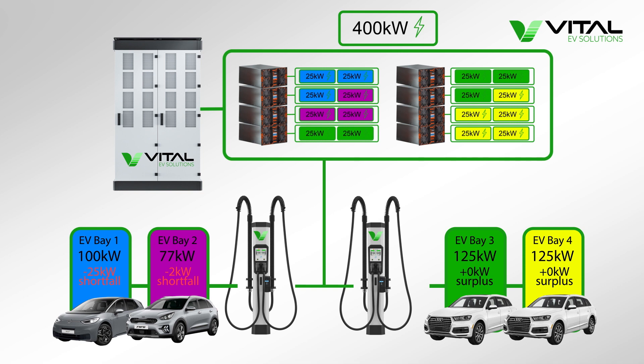Similarly, if one of the e-tron's charging power starts to taper off as its battery charges up and falls below 100kW, the ChemPower system will reassign one of the e-tron's modules to the ID.3 to give it its full requested charging power and get them back on the road quicker.